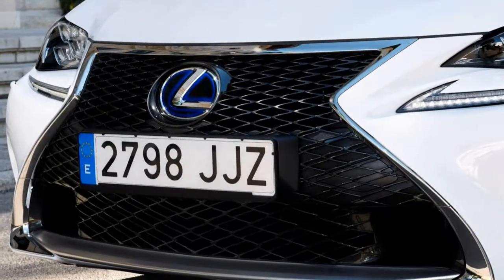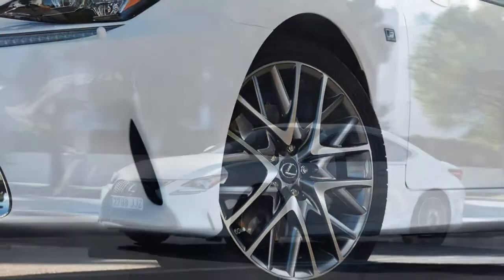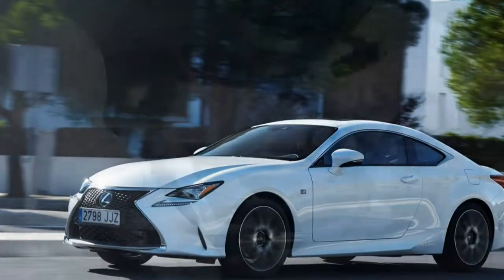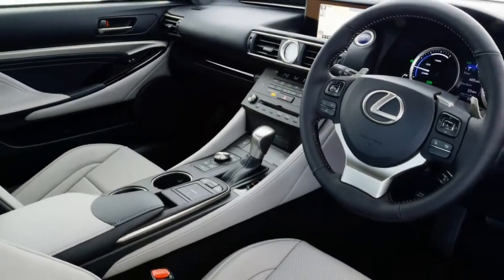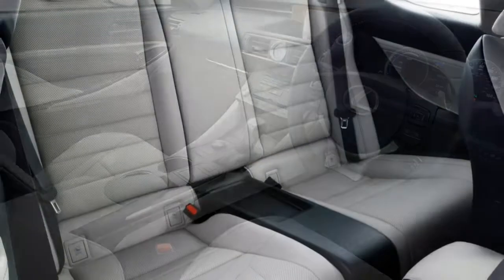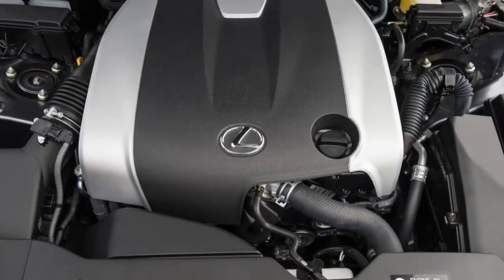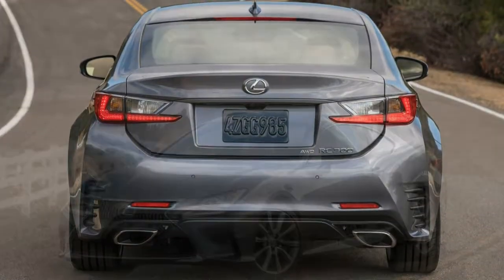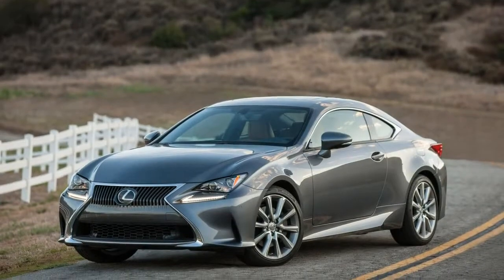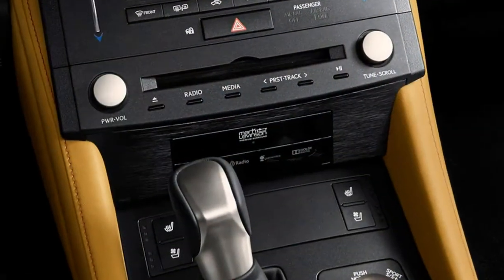There are just three Lexus RC models available, making the decision easier than when choosing from the sprawling variety offered by Audi, BMW, and Mercedes-Benz. There's a straight choice between a 2.0-litre turbo petrol, badged RC 200t, and a petrol-electric hybrid, the RC 300h.